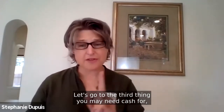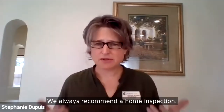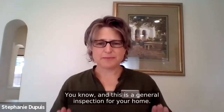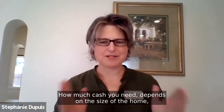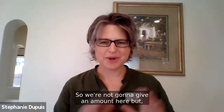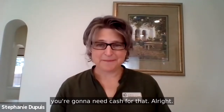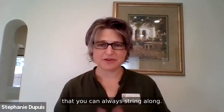If you do need to terminate the transaction, as long as you follow the contract rules, you'll get your earnest money back. You don't get it back when you break the contract — get details about that from your broker. The third thing you may need cash for is your home inspection. We always recommend a home inspection. How much you need depends on the size of the home and the inspector.